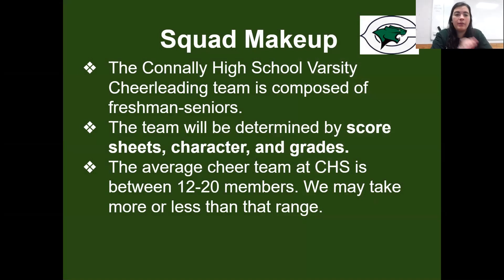We can take more than that, we can take less — it just depends. We will only have one team this year. On your Google Classroom that you're going to be invited to, we will have the score sheet available so you're able to look at it. There's a regular score sheet as well as a tumbling score sheet. Whatever email you put down in your tryout information sheet, that is the email I'm going to be using to send you all this information, so make sure you have access to it.